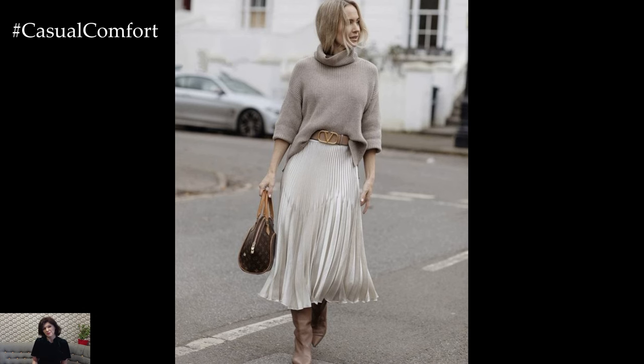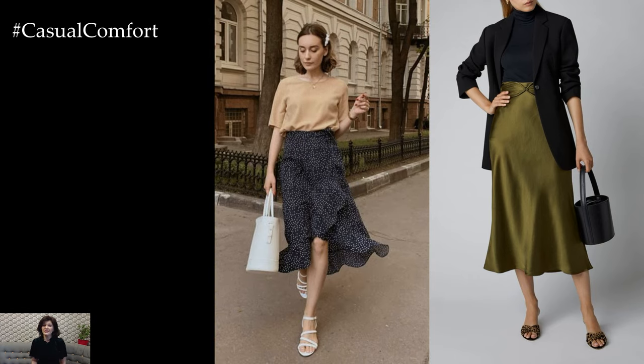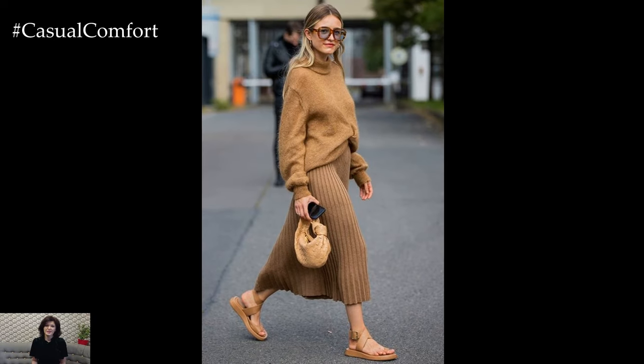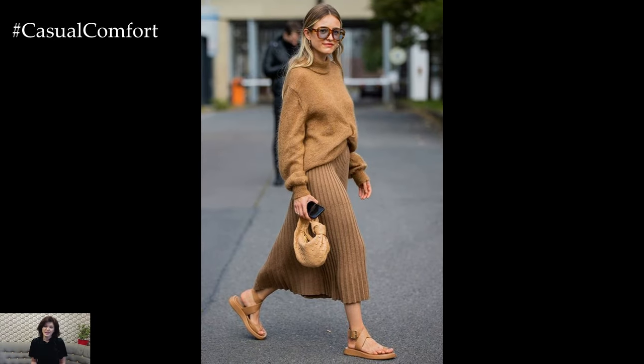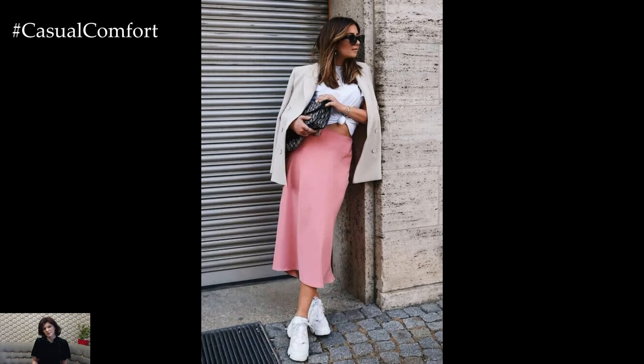When it comes to styling a midi skirt for everyday wear, the options are endless. For a casual daytime look, pair your midi skirt with a tucked-in graphic tee and sneakers for a relaxed and effortless vibe. Add a denim jacket or oversized cardigan for an extra layer of warmth and style.